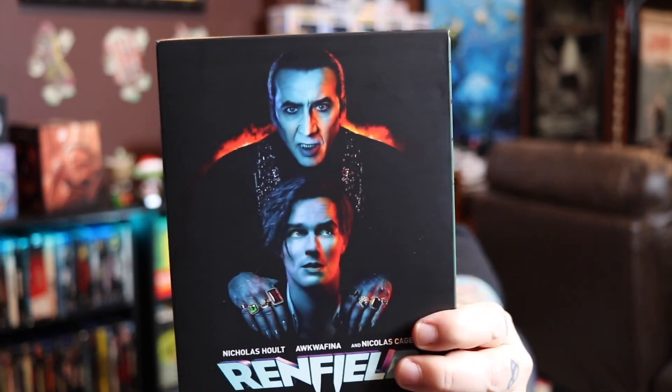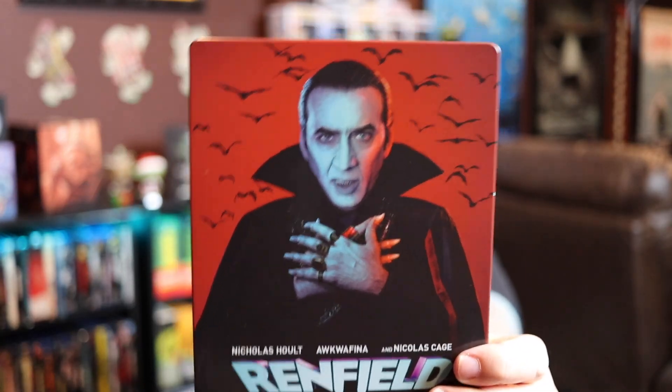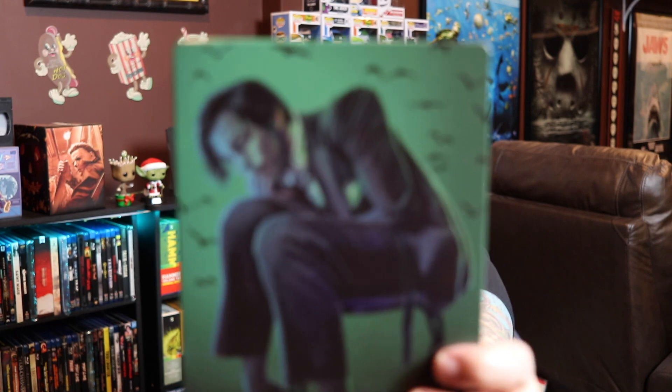This is a German one that comes in a slip case — a side-loader slip box — and it is Renfield. You have the front of the slip box, the back — I think it says 'world domination.' This was a fun fun movie; if you like horror comedies, definitely check it out. The steelbook comes out and we have good old Nic Cage on the front, and Renfield on the back. It is such a cool steelbook. Diabolic might be getting more of these in if you're interested. We get cool disc art on the inside too.